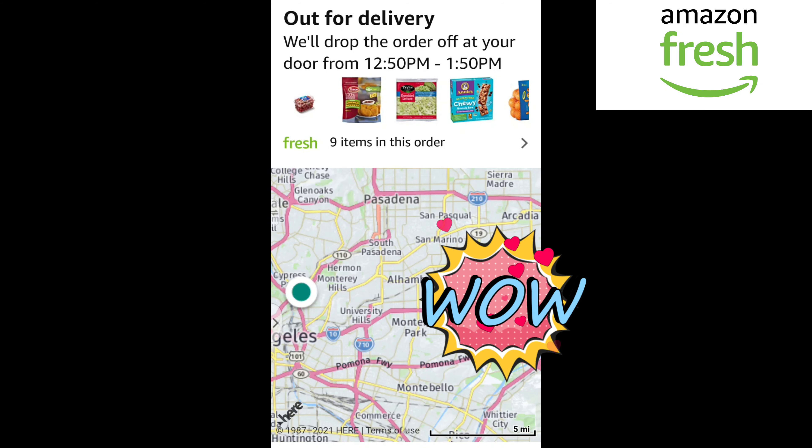There is a map showing where the driver is, so it is easy for you to track when the shipment will come.